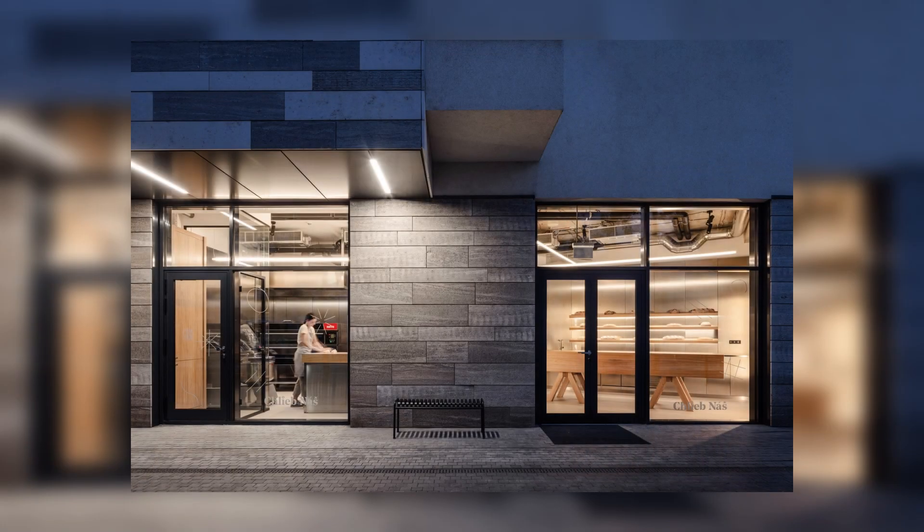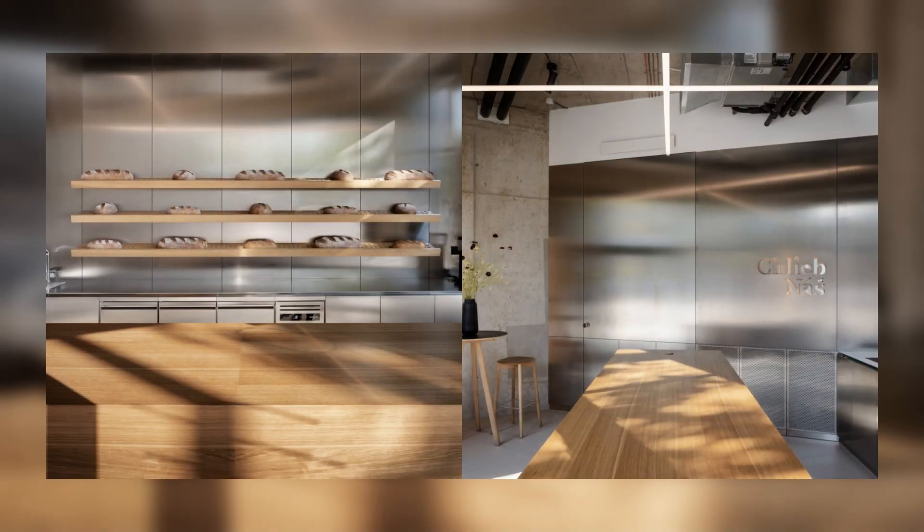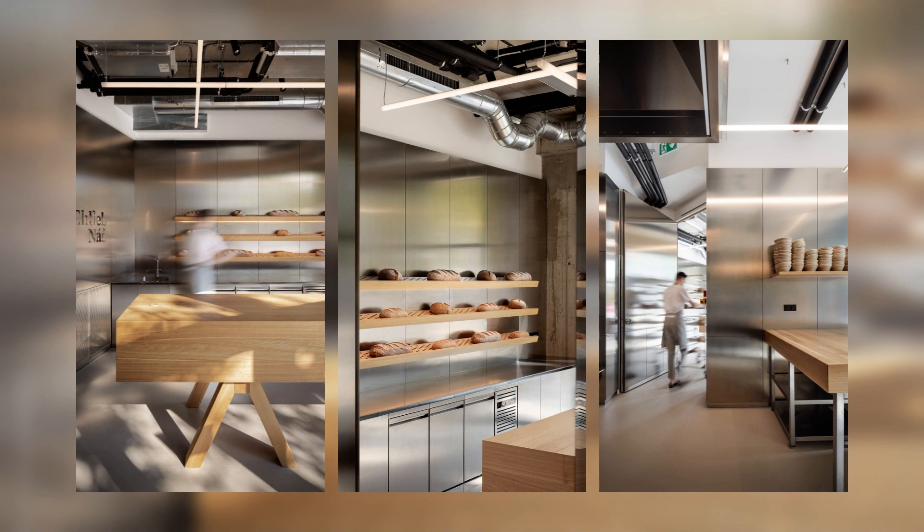It follows the footsteps of its original predecessor situated in an old townhouse in the historic center of Trnava. As the name suggests, Chlieb Náš, meaning our daily bread, the main goal of the bakery is to produce bread as a product of everyday use in a traditional form using sourdough.